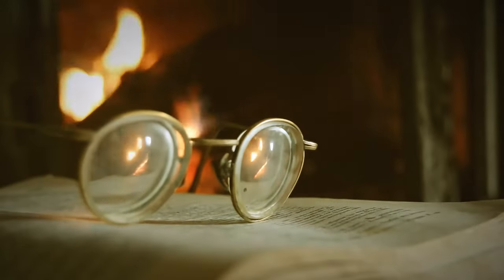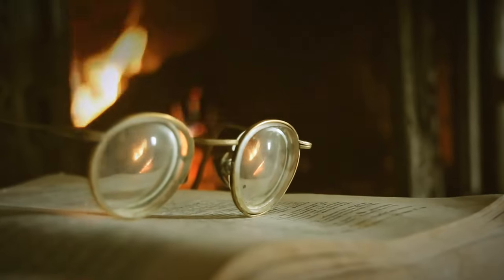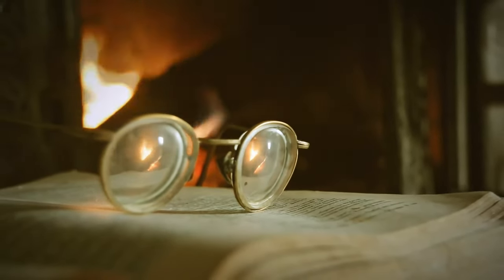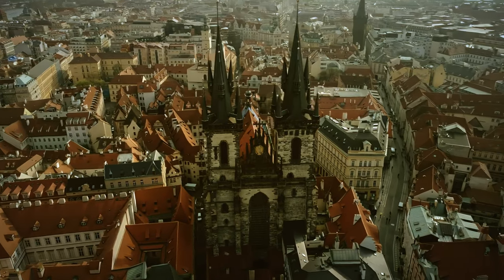Despite the many myths and legends surrounding the Devil's Bible, it is unknown who wrote it, but scholars believe it was the creation of a single person, most likely a monk living in Bohemia — today a part of the Czech Republic.